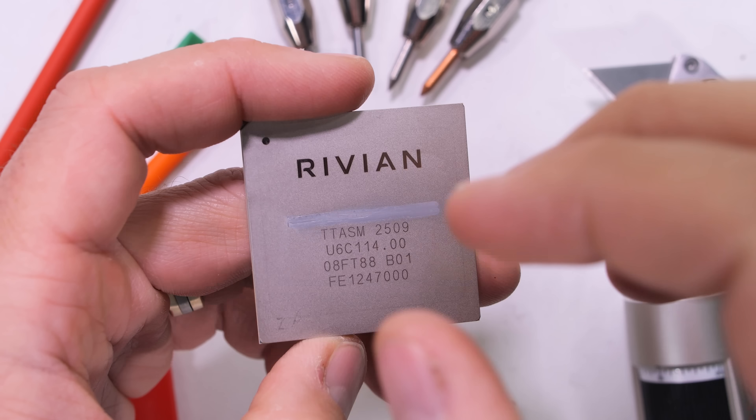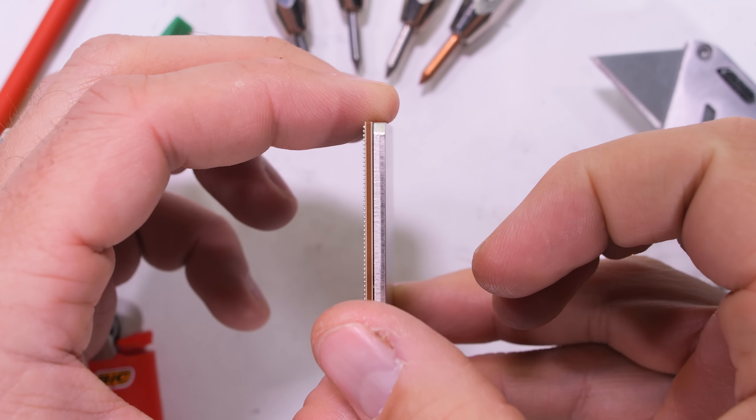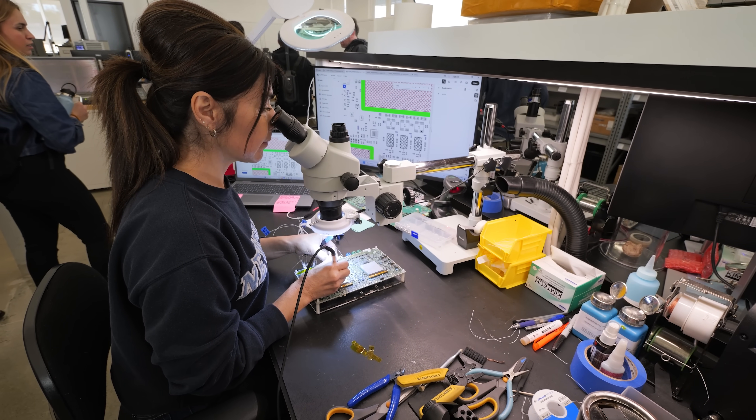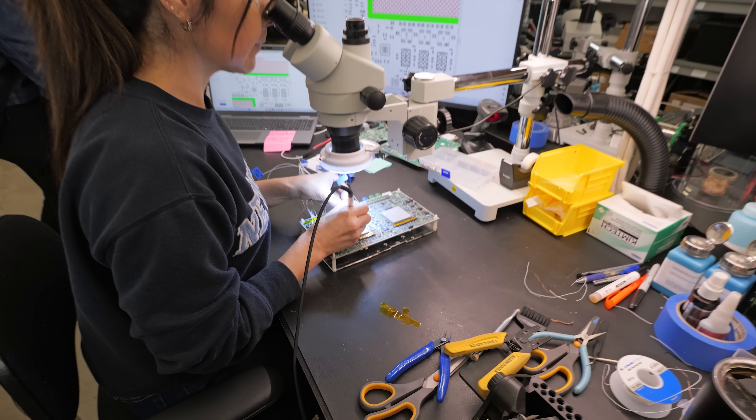Rivian is calling this square of silicon the Gen 3 autonomy computer, powered by the RAP1 Rivian autonomy processor, and it's all designed and built in-house by Rivian themselves.